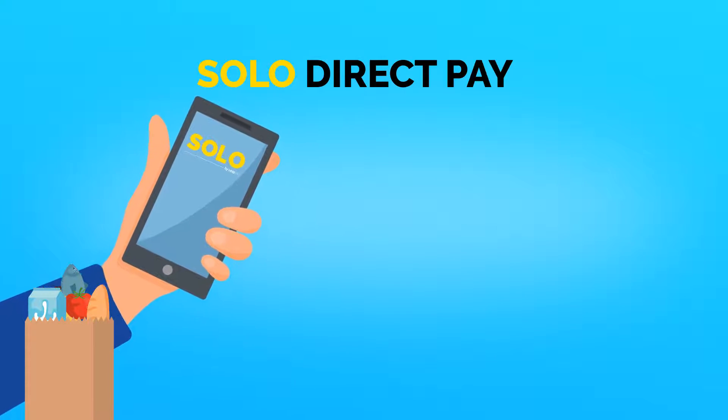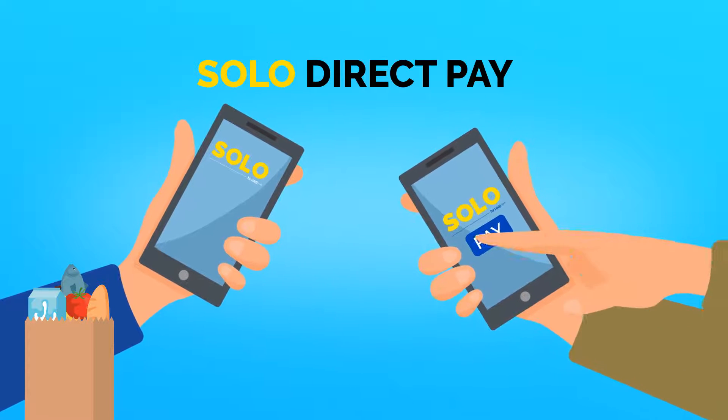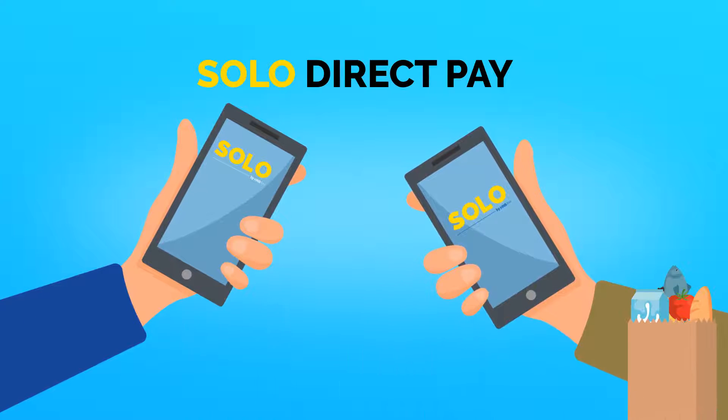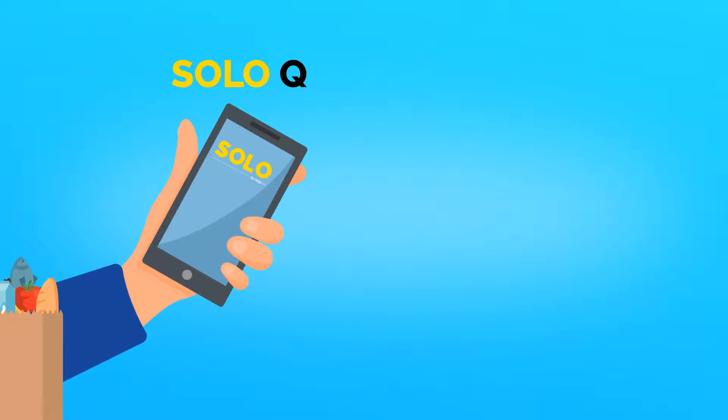With Solo Direct Pay, your customers can pay directly with their smartphones wherever they are. You can deliver the goods once you receive the payment.